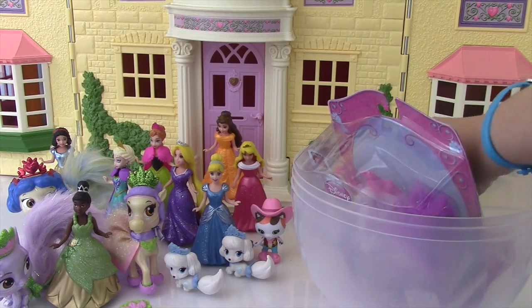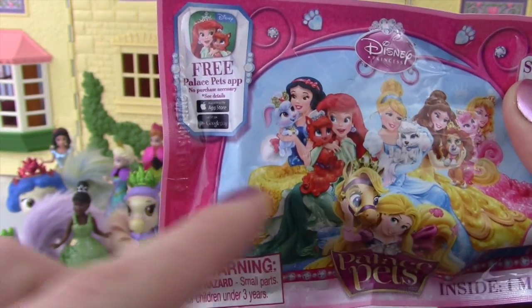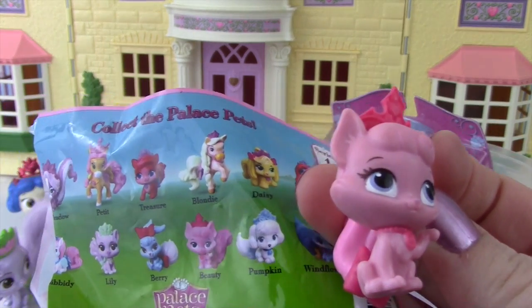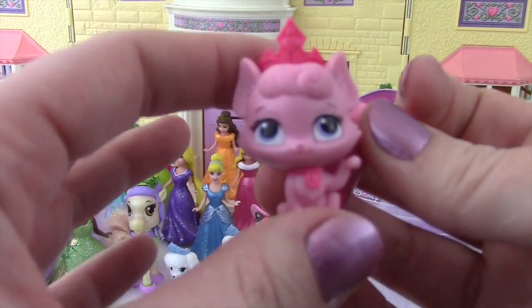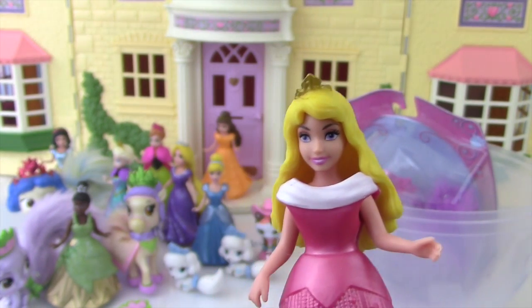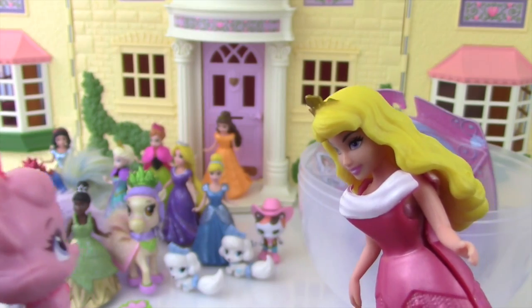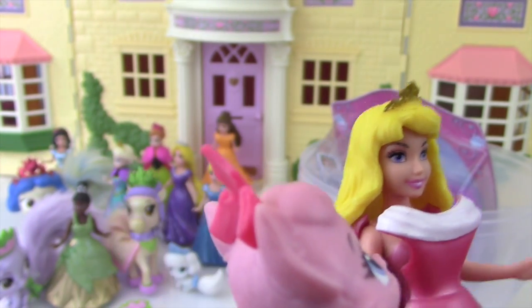It's a palace pets blind bag! Maybe this time we won't get Pumpkin again — let's see what we got! This is Beauty — I think this is Sleeping Beauty or Aurora's little cat! She's gonna be so excited to see this little palace pet! Did I hear beauty? It's so nice to see you! I was all alone with no pet! Well of course you're gonna come with me — come on sweetie! I'm so happy — best day ever!